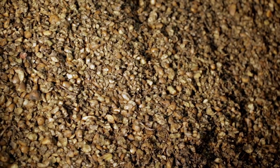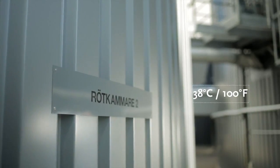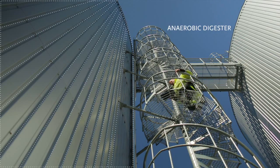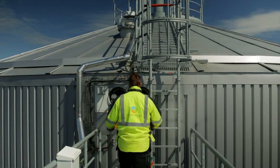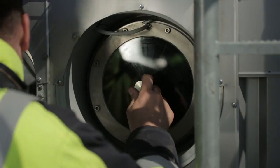The mixture is warmed to 38 degrees Celsius and pumped into the digestion chamber. New substrate material is continually pumped into the chamber, resulting in an even production of biogas and biofertilizer.